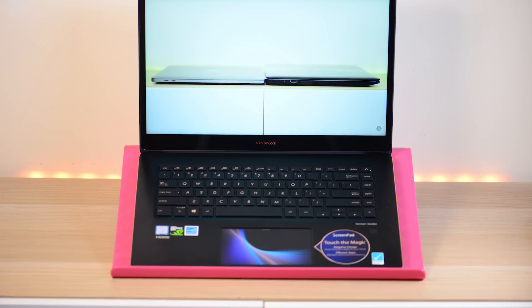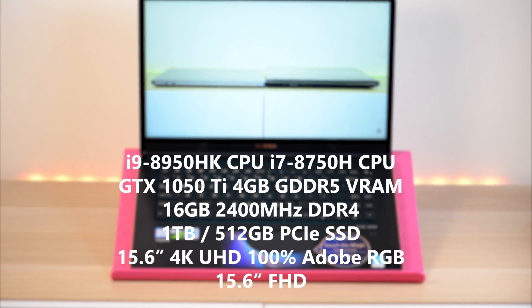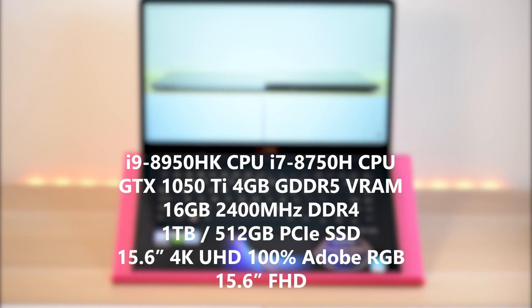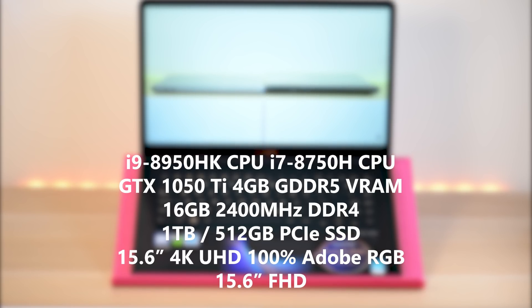This model here comes with the i7-8750H, 16 gigs of RAM, and 512 gigabyte storage. You can upgrade the storage but you cannot upgrade the RAM, so get the maximum you can. 16 gig is the maximum — it is soldered in, unfortunately.